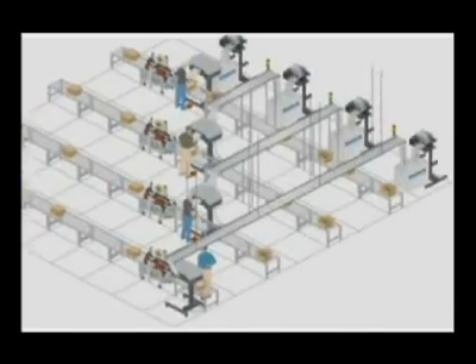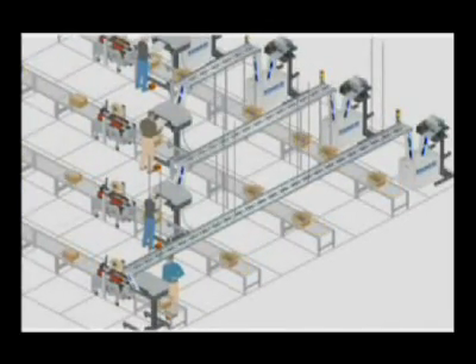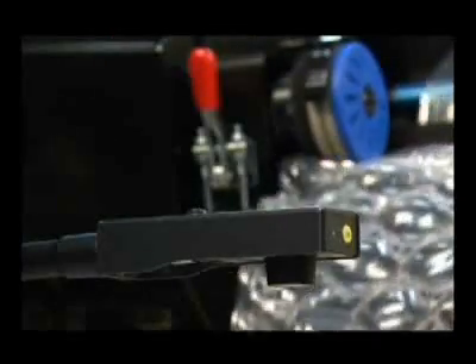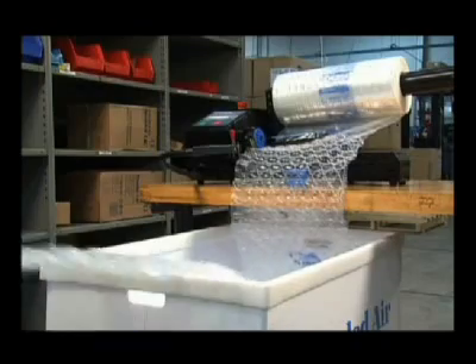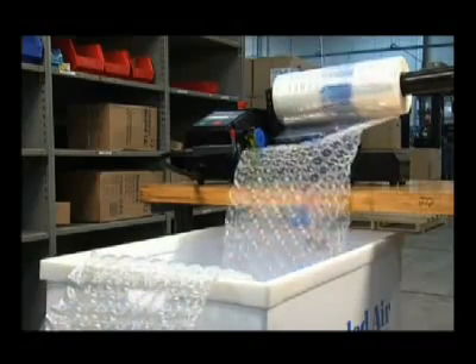These unique options make the NuAir IB Express system an easy fit with any packaging operation. An auto-replenishment sensor maintains a constant supply of cushions, ensuring that material is readily available when you need it.